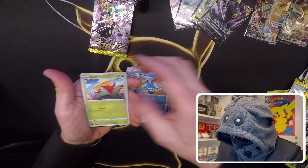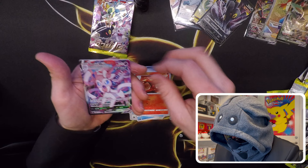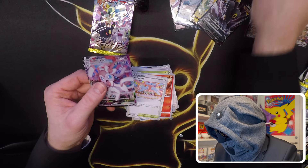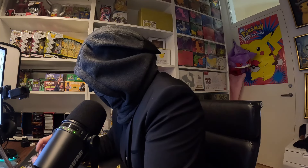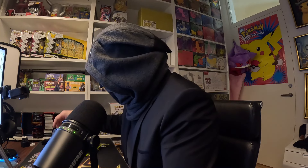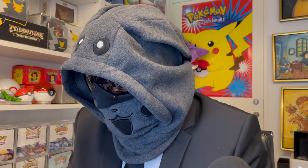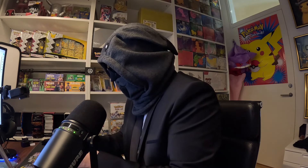We have something — oh, it's the Sylveon V Max! Fantastic! Now we have the Umbreon, the Leafeon, and the Sylveon V Max. Nice. I didn't get a quite good enough look at that — you can definitely see this is a really nice card. Four packs left.